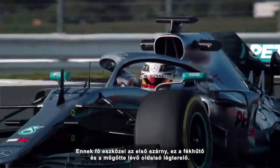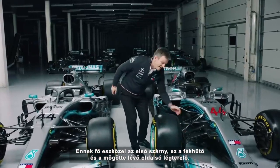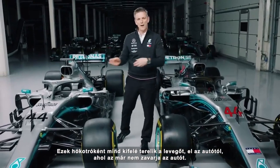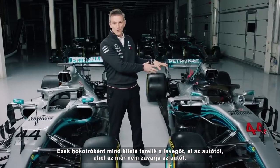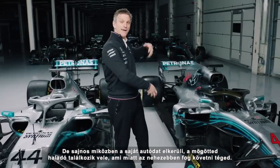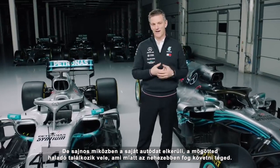And the main agents for throwing that wake out there have been the front wing, these brake ducts, and the barge boards behind, all of which have been sort of snow-ploughing air outboard away from the car, where it doesn't then fall on your own car. But sadly, it doesn't fall on your own car - it winds up on the car behind you, and makes it much harder for that car to follow you.